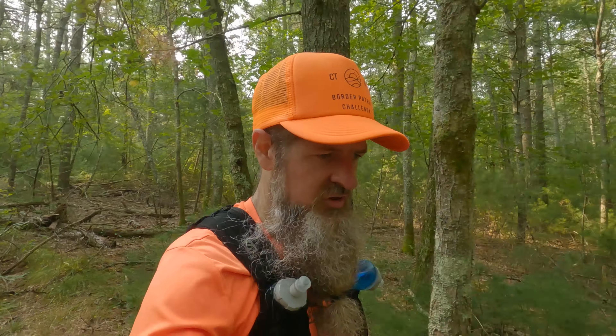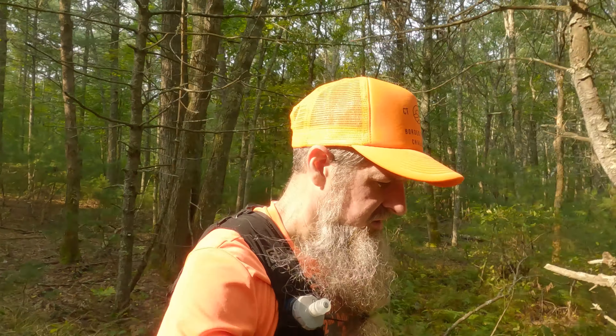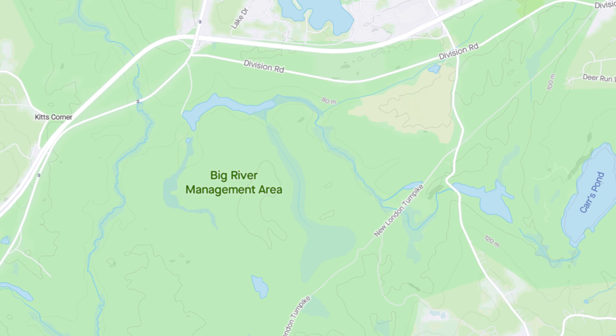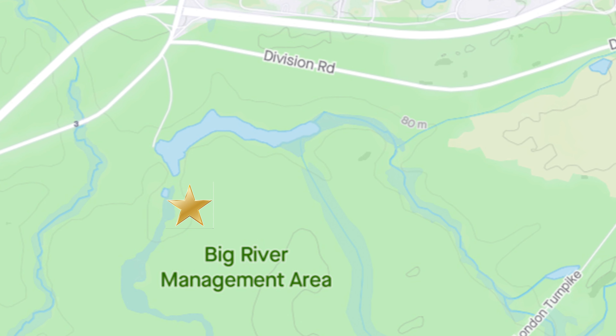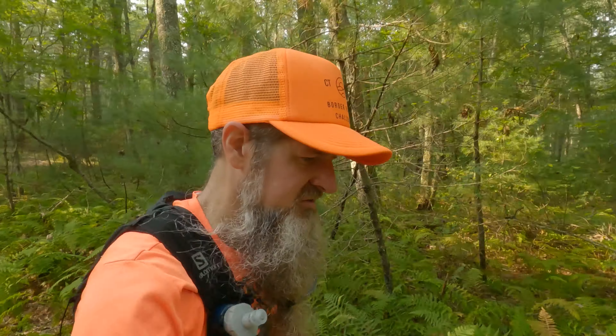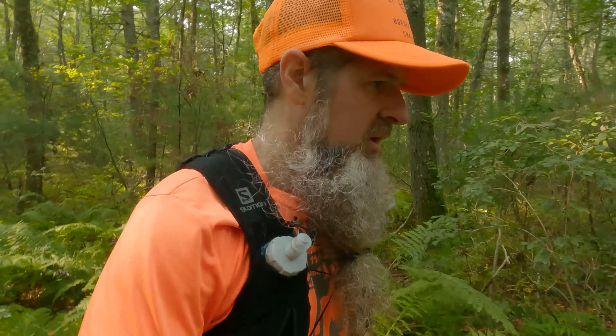This is an interesting place, Big River. It was originally going to be a reservoir, and they kicked out all of the local residents using eminent domain. A lot of anger about that. But then they ended up scrubbing the project, so they never actually made it into a reservoir, and instead changed it into a management area.